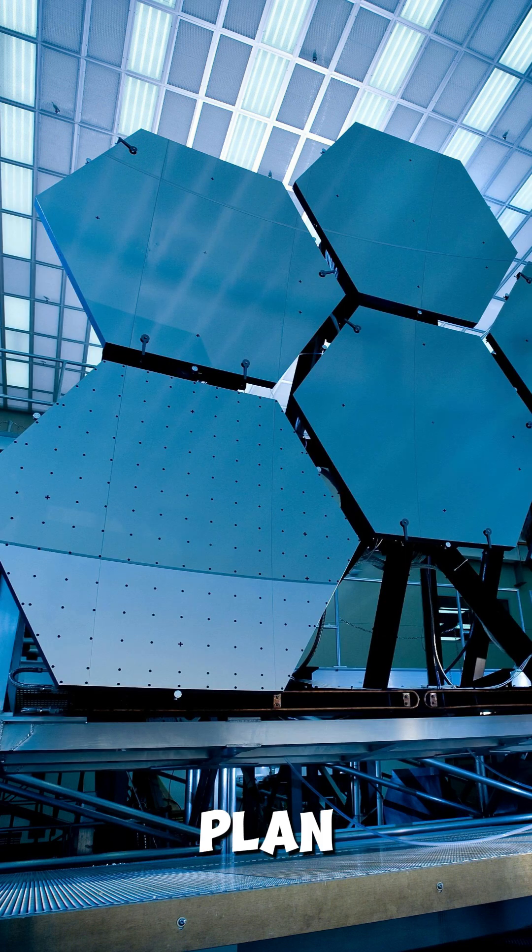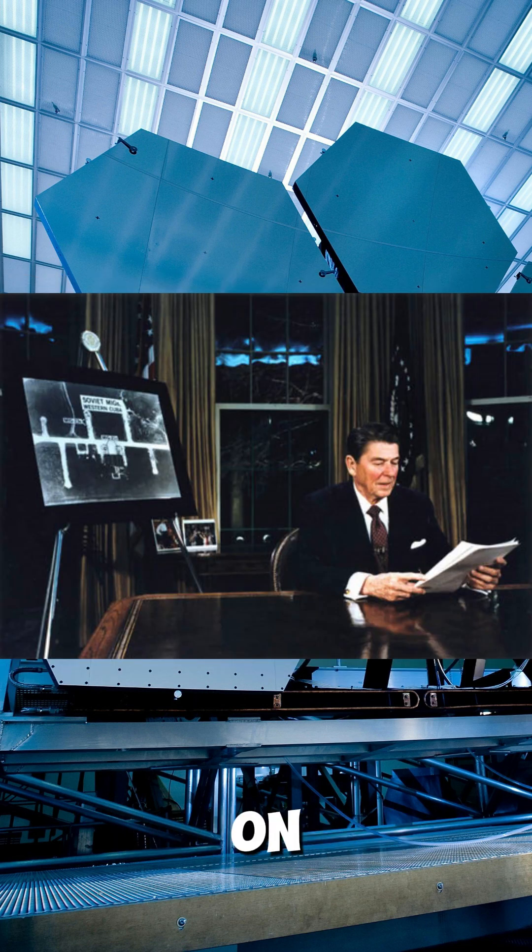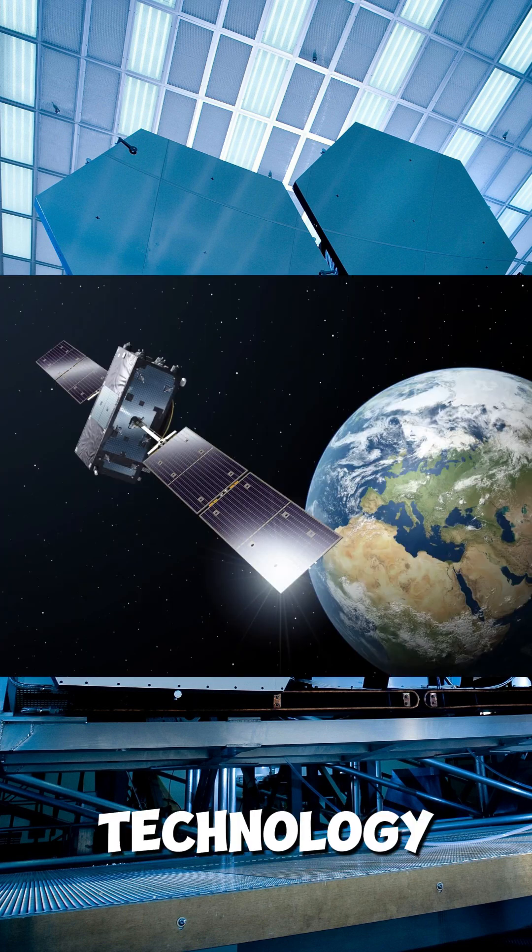2. The plan: The U.S. will use satellites to detect and stop missiles early. This builds on older ideas from the 1980s but uses today's better technology, like cheaper satellite launches and improved sensors.